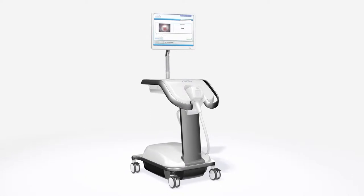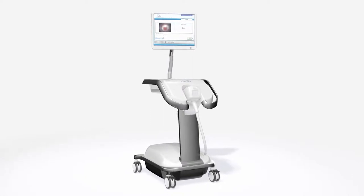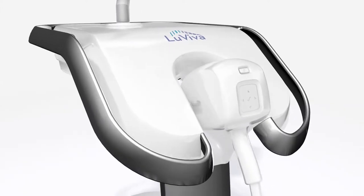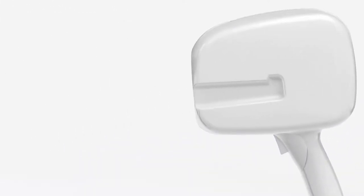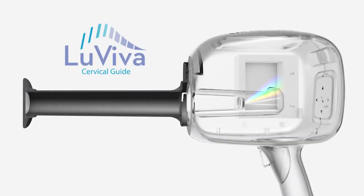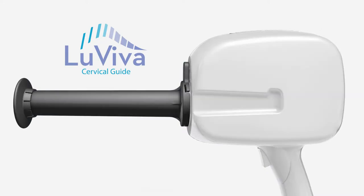The Luviva Advanced Cervical Scan is a fast, painless test to non-invasively identify abnormal cells below the superficial epithelium. The cervical guide provides for calibration of the spectrograph, interaction with the patient, and proper focal distance for the cervical scan.